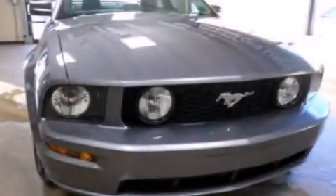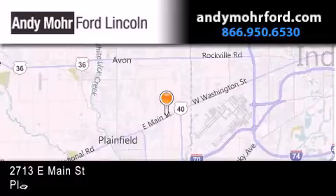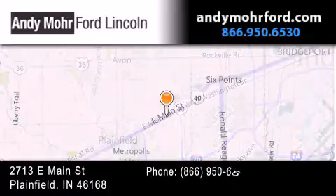Call now to find out how you can own this breathtaking automobile. Andy Moore Ford Lincoln is the place to find new Ford and Lincoln cars and trucks and pre-owned vehicles in Indianapolis.